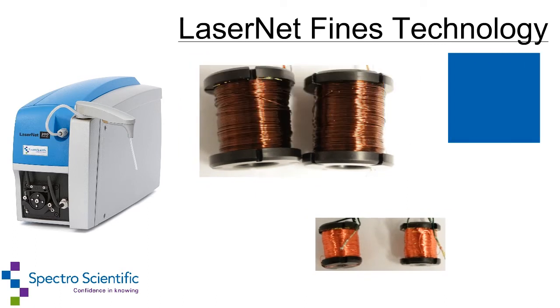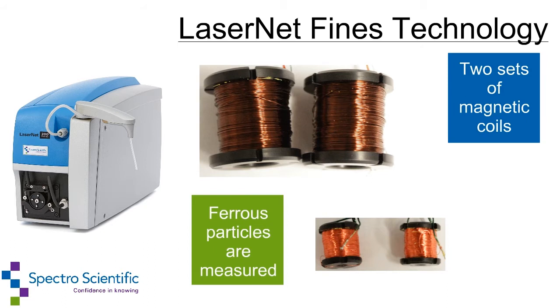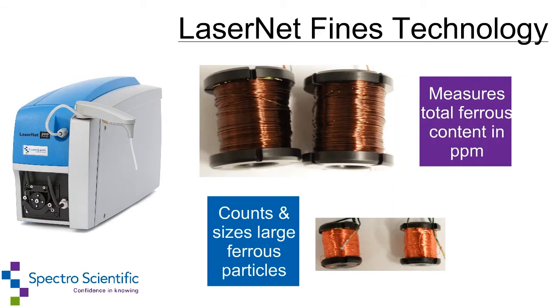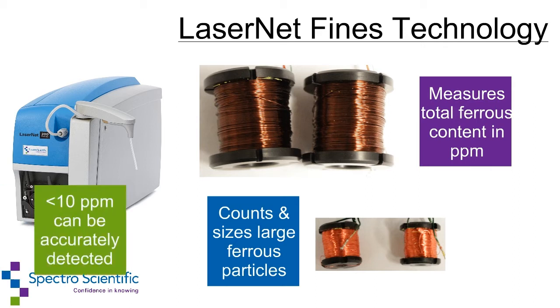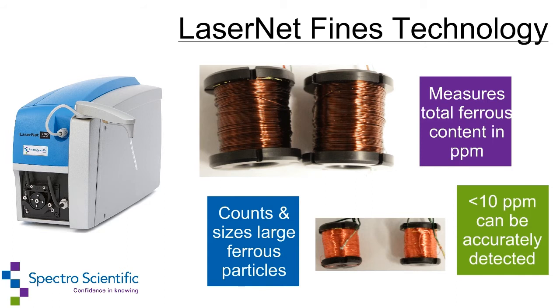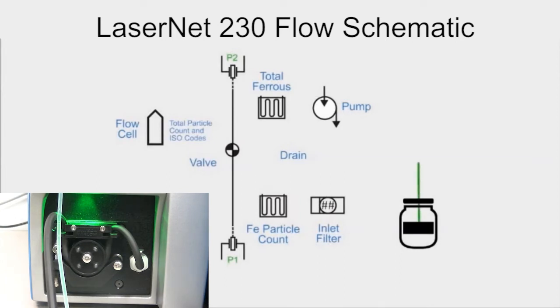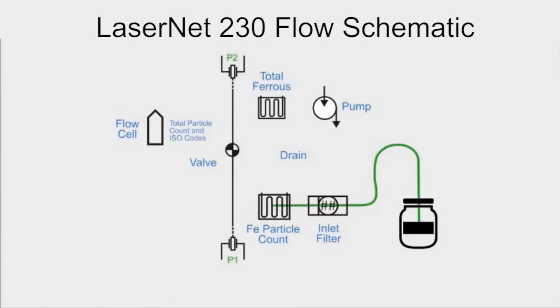Furthermore, two sets of magnetic coils are introduced into the flowline and ferrous particles can be measured at the same time that they are being counted and classified. A small set of magnetic coils is used to count the number of large ferrous particles and size them. A set of large coils measures the total ferrous content in parts per million. The coils are so sensitive that less than 10 ppm of ferrous particles can be detected accurately. The oil sample is drawn up the sipper tube with a pump and pumped through a filter to remove large particulates, and enters the first portion of the ferrous monitor — the magnetometer that measures the ferrous particle count.